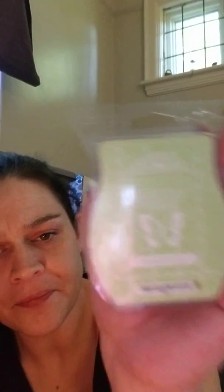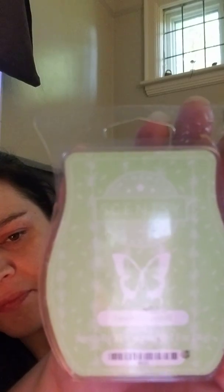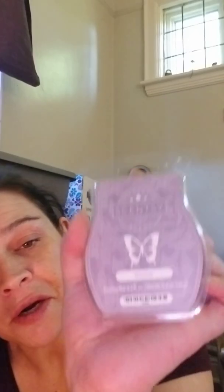Another one: sweet cucumber. It smells amazing, guys. Shimmer — very floral, fresh, clean. I love it.